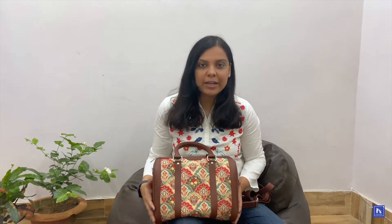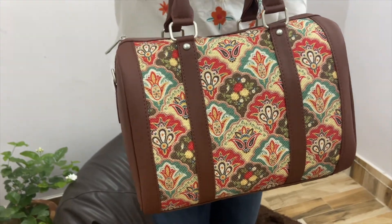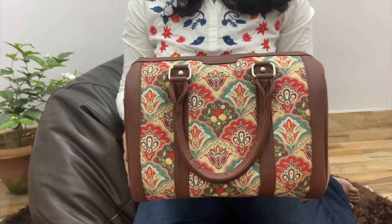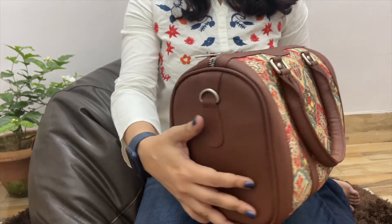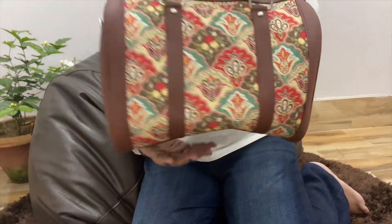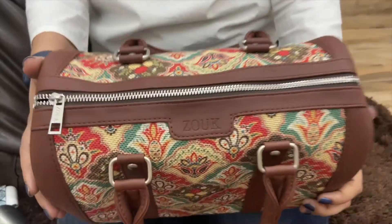The first bag we have received is this handbag — it is a medium-sized handbag. You can see Indian prints on it, and the leather is actually vegan leather. They are 100% PETA approved. This bag is ideal for carrying to the office or college. You can carry it normally with the handles, or they have given a strap as well, so you can put the strap and carry it on your shoulder.